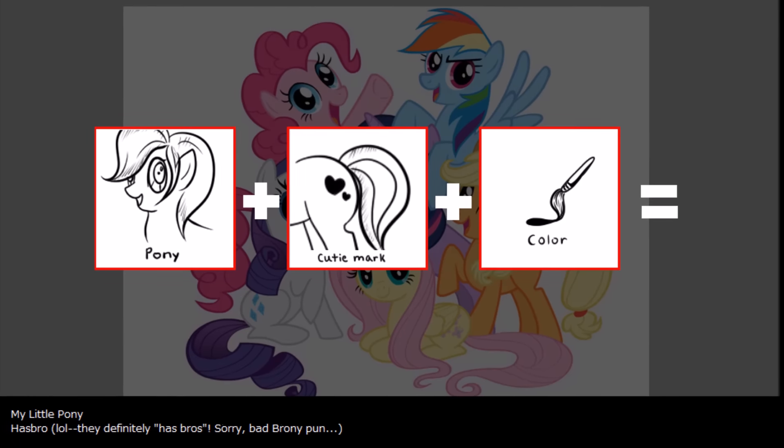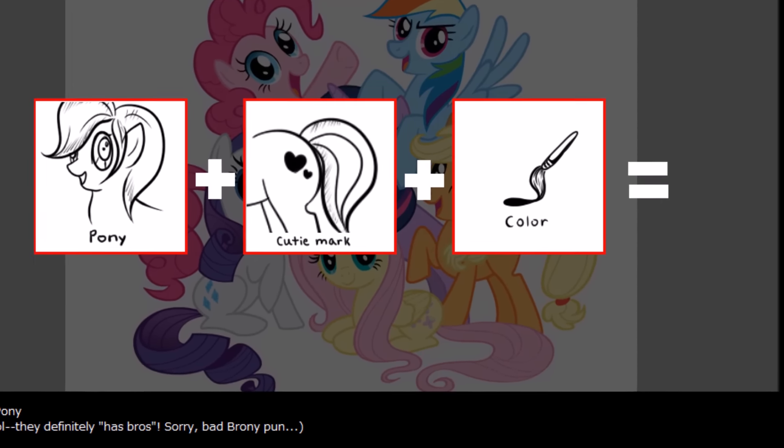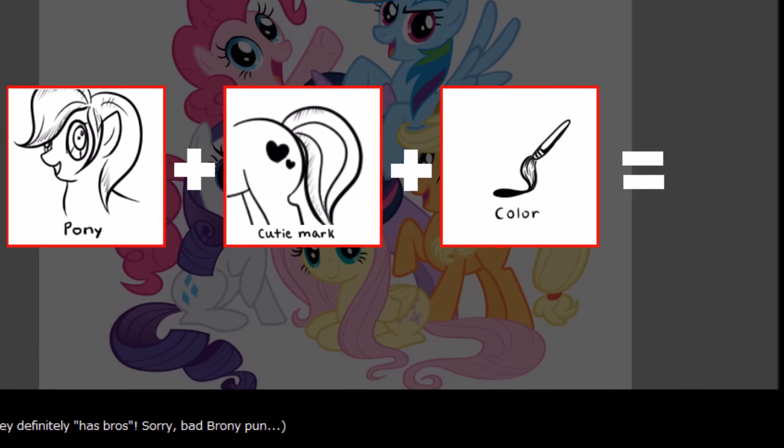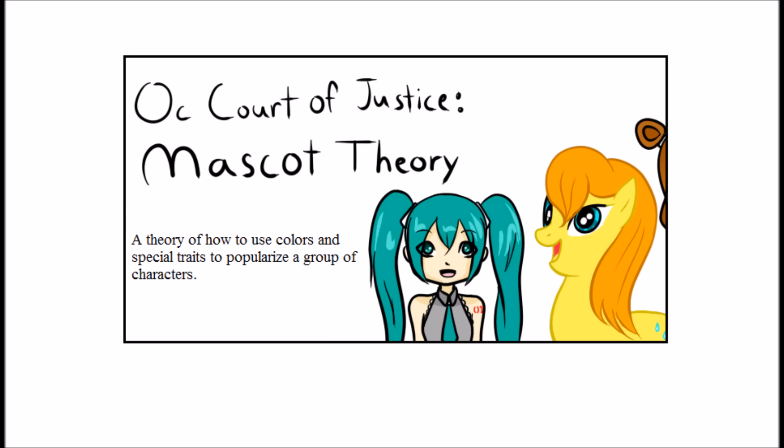Color is an easy way to create diversity within a group of characters, but it can also make them uniform. That's exactly what mascot theory is about — making a group of characters that are uniform, but also diverse from each other. It makes them a lot more memorable, and if you can get people to remember your characters, you are already halfway to making them successful, if not more. So other than being memorable, why does this work?